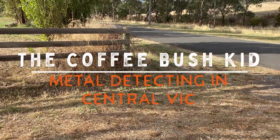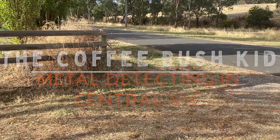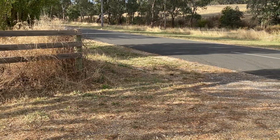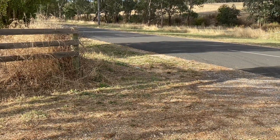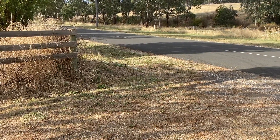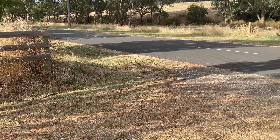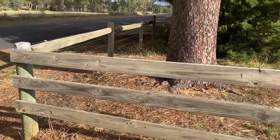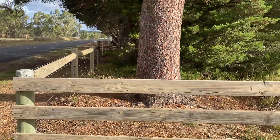G'day folks, this is the Coffee Bush Kid in Central Vic. Today I reckon we're going to work on thinking outside the square — or should that actually be swinging outside the property? So we're going to have a bit of a look along here and see what we find.